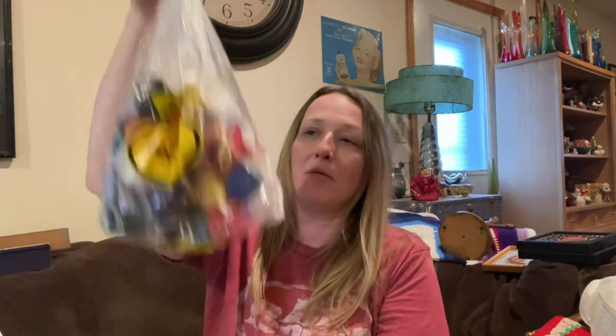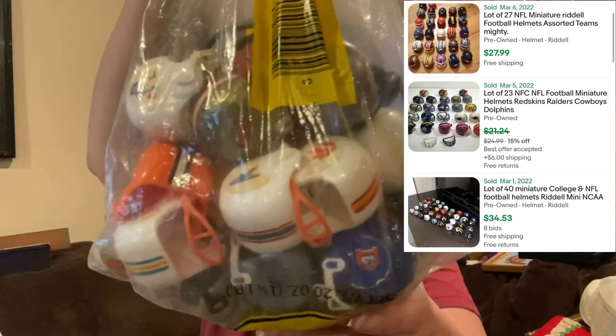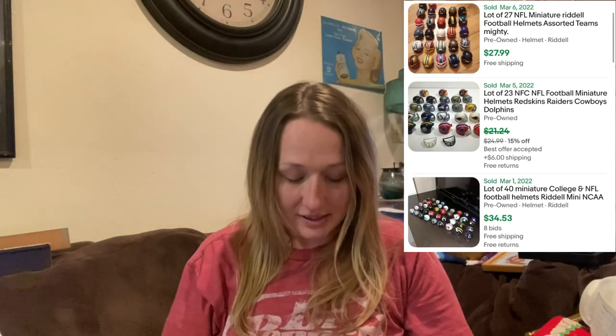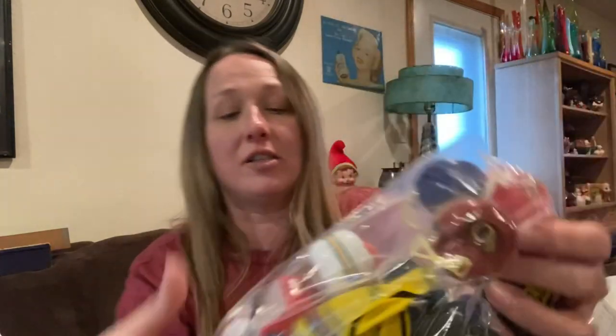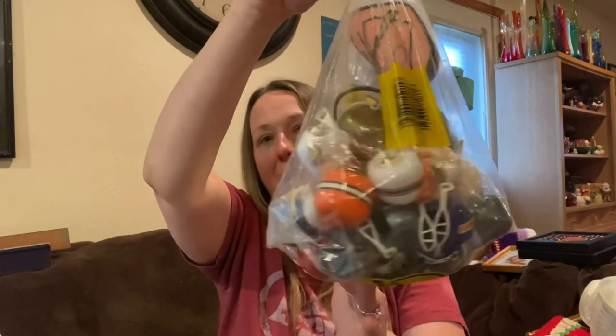I found a bag of mini helmets — I forgot to look these up before I bought them but they don't weigh anything so if they don't sell I'm not really out much. There is a Cleveland Indians mini helmet in there. I know that's controversial to some — I don't mean it to be, I'm not a racist person at all. If you guys know anything about the mini helmets let me know.